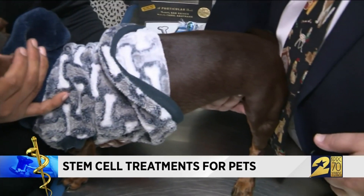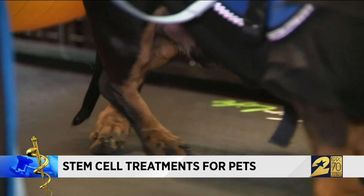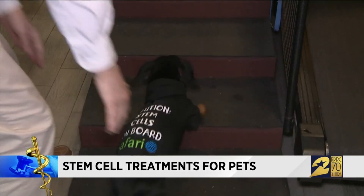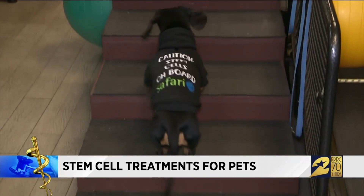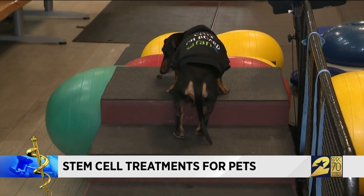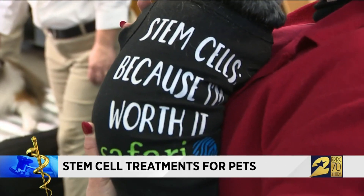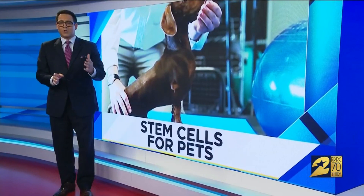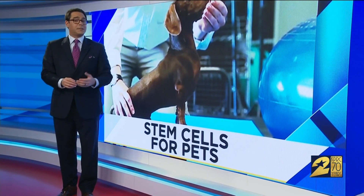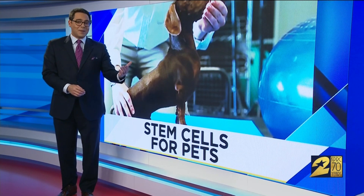Dr. Garner says whether it's paralysis or even arthritis, the sooner a dog seeks treatment the higher the likelihood that they'll regain full use of the affected area with the help of stem cells. The thing that determines whether he will walk again is how many cells survive this event, and stem cells preserve those cells, so the quicker we get the stem cells in, the better. Dr. Garner says the cost for stem cell therapy in pets is about a thousand dollars, and he can even work with your dog's existing vet to treat them.